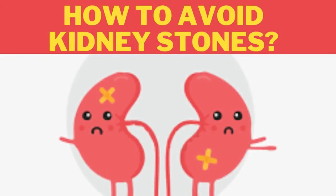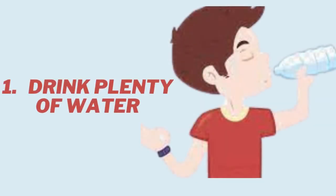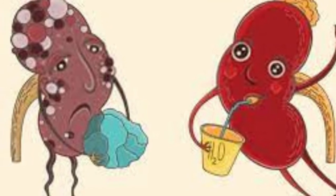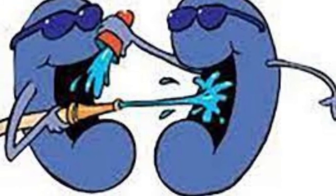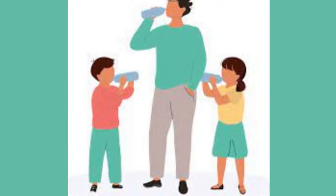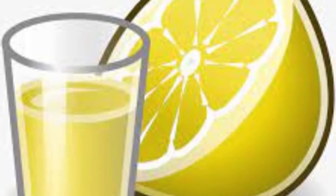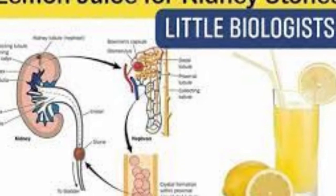Here are the five ways to help prevent kidney stones. 1. Drink plenty of water. Drinking extra water dilutes the substances in urine that lead to stones. Try to drink enough fluids to pass two liters of urine a day, which is roughly eight standard eight-ounce cups. It may help to include some citrus beverages, like lemonade and orange juice. Citrate in these beverages helps block stone formation.